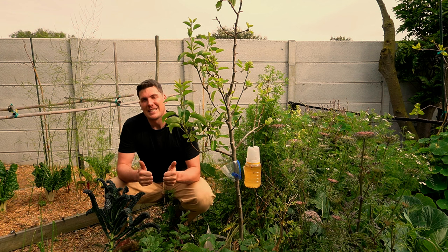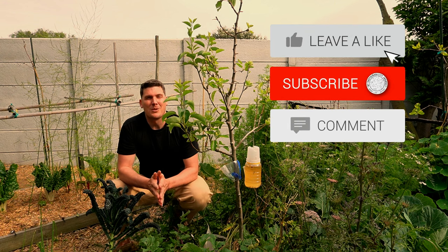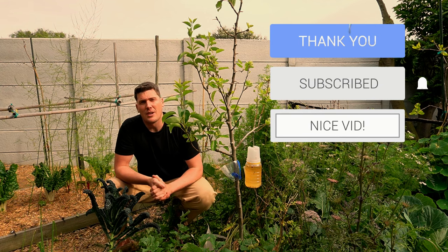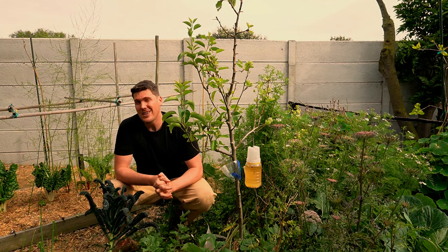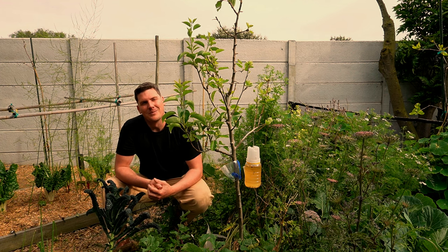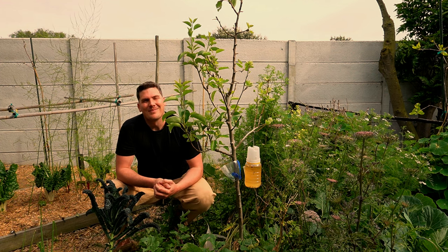If you enjoyed this video, please give it a thumbs up. Please remember to subscribe to my journey. And if you've got any questions about this little contraption, weevils in general, or anything else, please drop them down below — more than happy to get back to you. Till next time, happy growing!